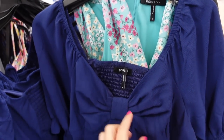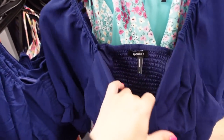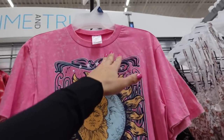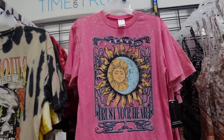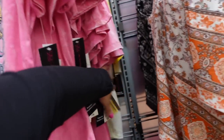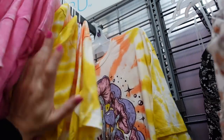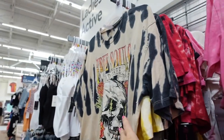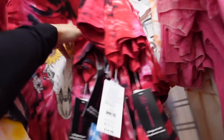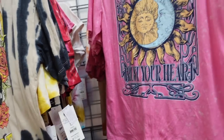New little crop top from BCBG has elastic, bow detail, shorter fit with a puff sleeve, and smocking in the back — $22. Graphic tees from No Boundaries have a crew neckline, relaxed oversized fit. New designs include a sun and moon 'trust your heart' in pink, a mushroom 'wild child,' and three souls in concert. They're going to be $10.98.